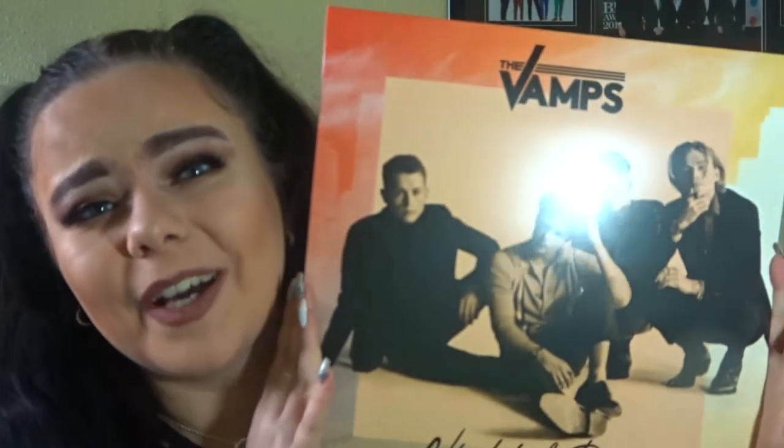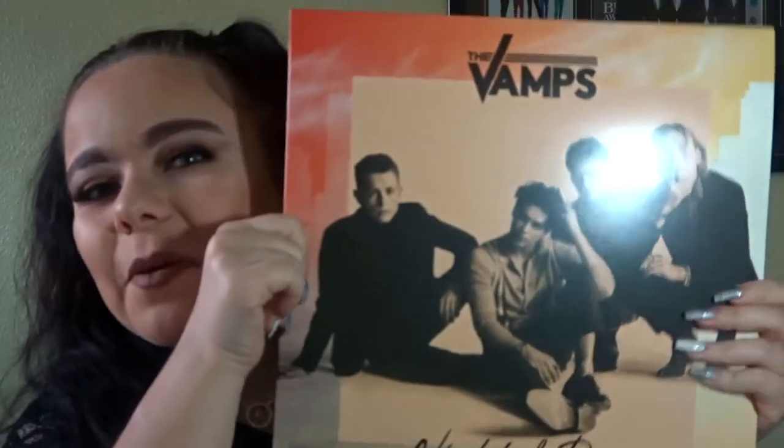My gram got me the Vamps vinyl. I did ask for it because my nan didn't know what to get me. Last Christmas my nan and gram got me a record player, so I only have three vinyls — Harry Styles, Nile Horan, and 5 Seconds of Summer's Young Blood. Now I have the Vamps, and this is the Day Edition of Night and Day, so it comes with two records — four sides. I absolutely love this album.